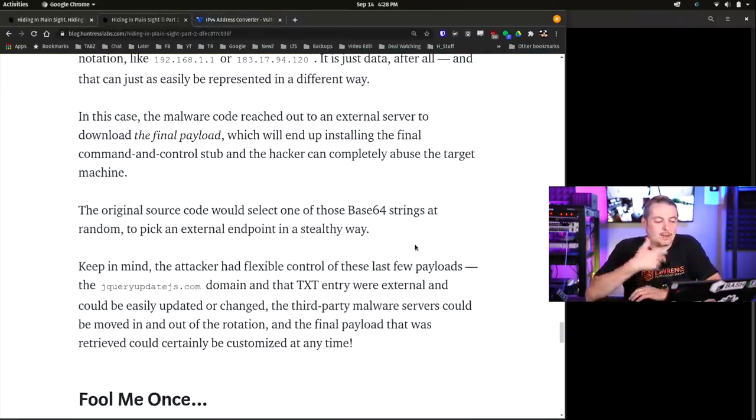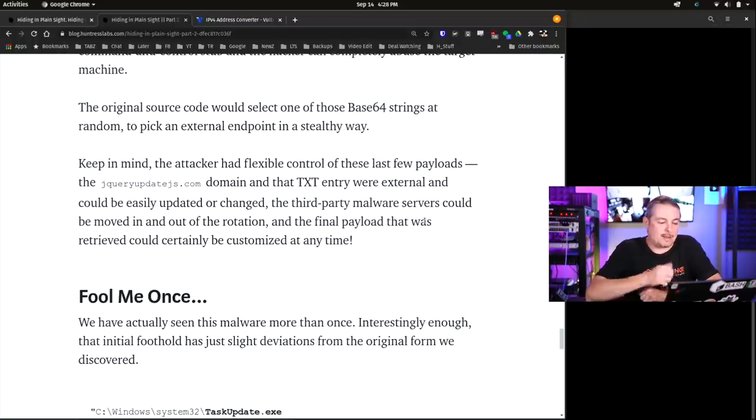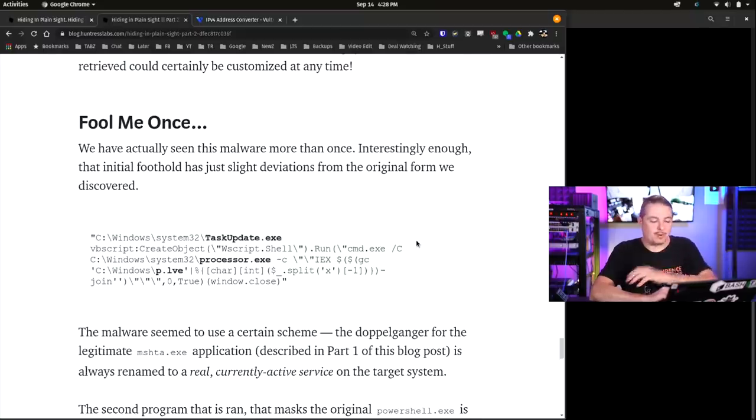Back to the original source code - it would select one of those Base64 strings at random and pick an external endpoint in a stealthy way. The attacker had flexible control of these last few layers of the payload. The domain and text entry were external and could easily be updated or changed - a third-party malware server could be moved in and out of rotation. They start moving these malware domains around, having set up as subdomains. Threat actors will frequently take over very legitimate common domains at a TXT record level, and by doing these little TXT records on common domains they've compromised, they quietly get through things - and no one's even questioning why you're going to some rather common websites.